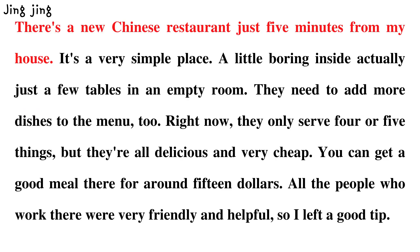There's a new Chinese restaurant just five minutes from my house. It's a very simple place. A little boring inside, actually, just a few tables in an empty room. They need to add more dishes to the menu, too. Right now,